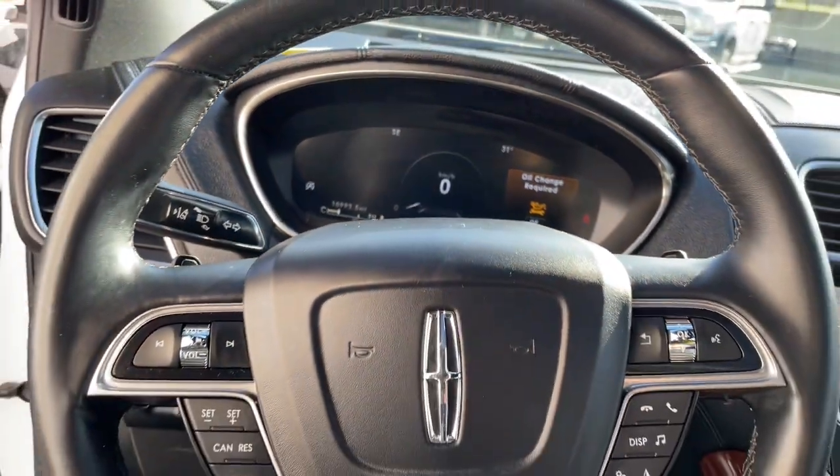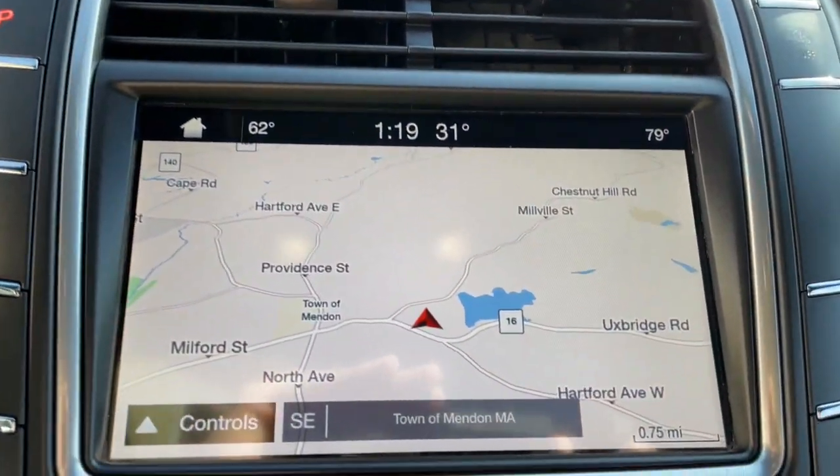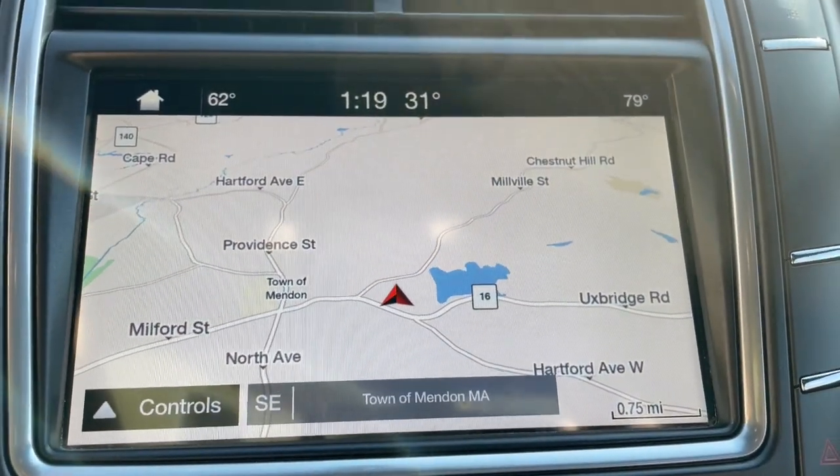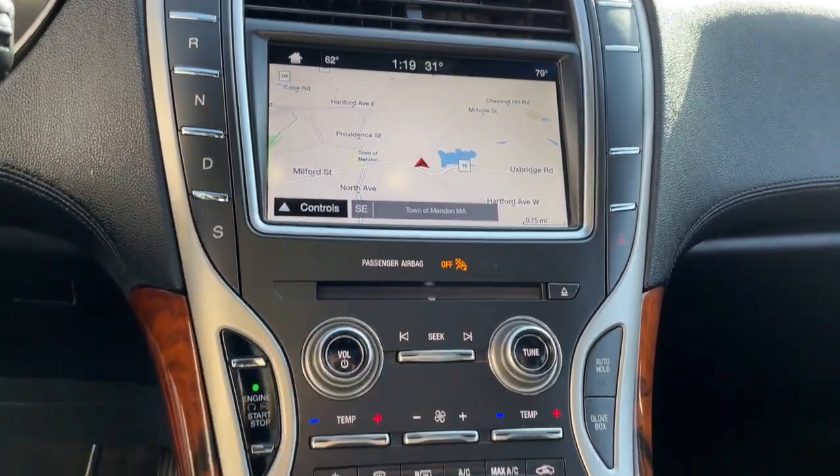Panoramic Roof, Navigation System, Keyless Entry, Sun/Moon Roof, Power Passenger Seat, Backup Camera, Heated Rear Seat, Woodgrain Interior Trim, Satellite Radio, Power Lift Gate.